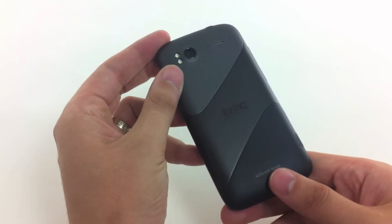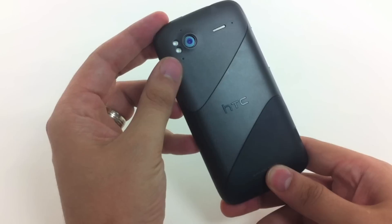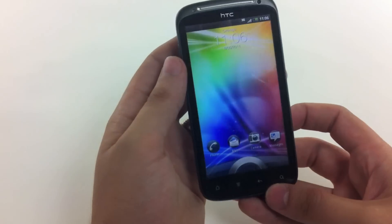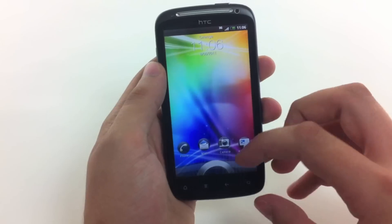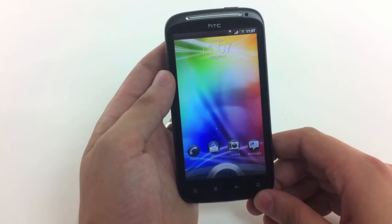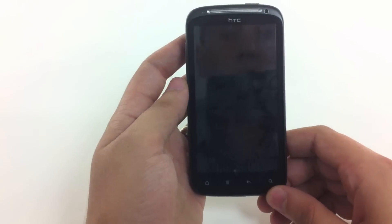Now the Sensation is the first handset from HTC to have a dual core processor. It's not the first on the market — we've already had the LG Optimus 2X and the Samsung Galaxy S2 — but those of you who love HTC are sure to be eagerly awaiting this phone.